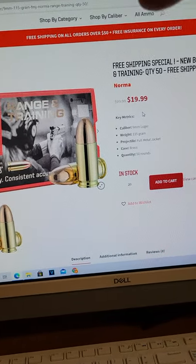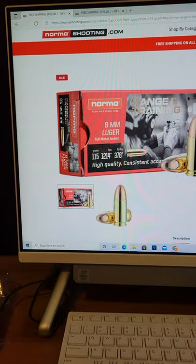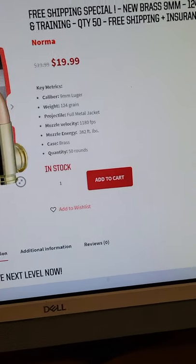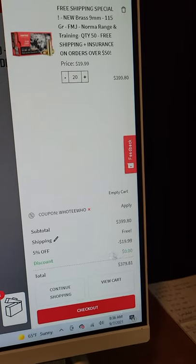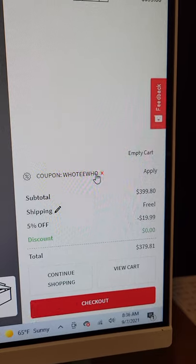Free shipping on all orders over $50 — and before I forget to tell you, this is normashooting.com. They've got the 115 grain and the 124 grain. I'll show you what I've got in my cart. I've got 1,000 rounds of 9mm steel case Norma with the code HOOTYHOO.